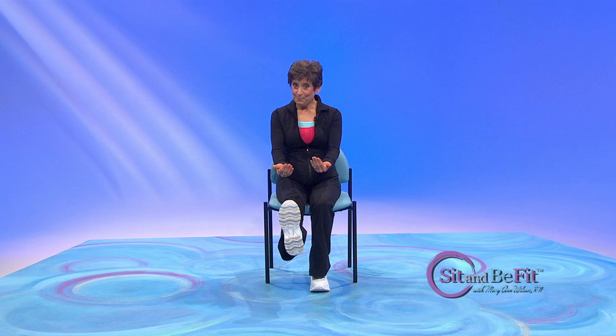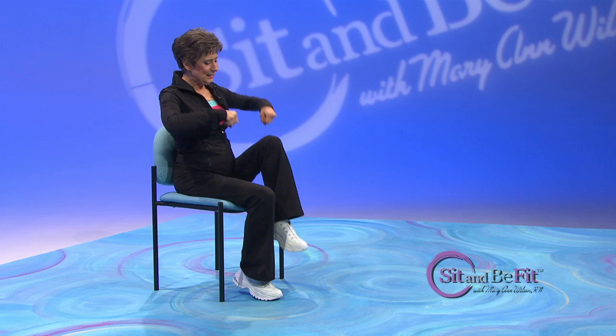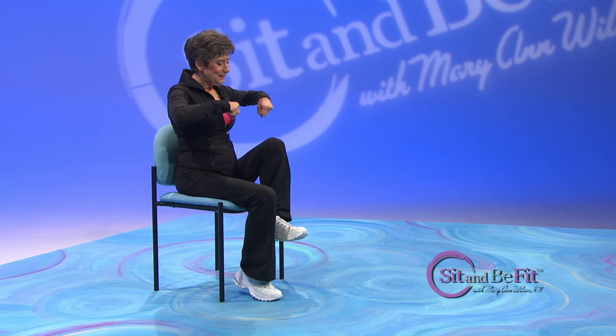Take it out and in. Let's extend that leg, pull your toes back, and now let's pump — bend and push, lift and push. And this leg — extend it first, pull the toes back, then lift and pump.